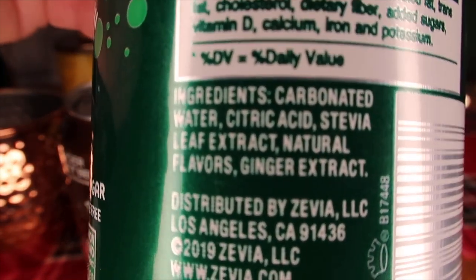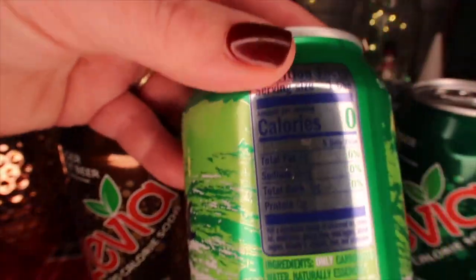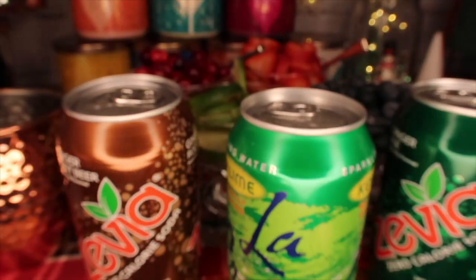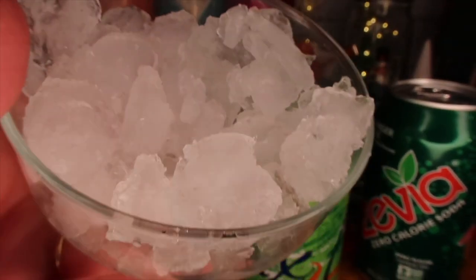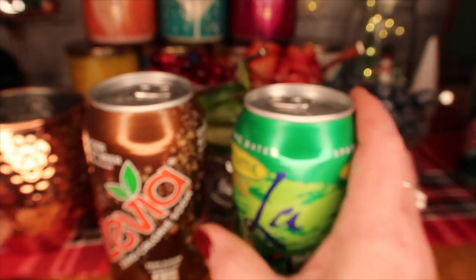The Zevia is sweetened with stevia, which is a natural sweetener. The La Croix is basically just flavorings. For the ice, I don't have a fancy ice maker — I just put ice cubes in a bag and took a hammer to make crushed ice.